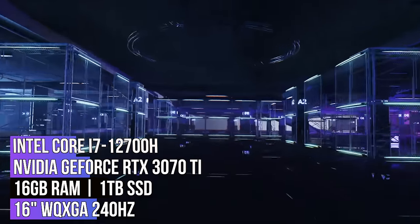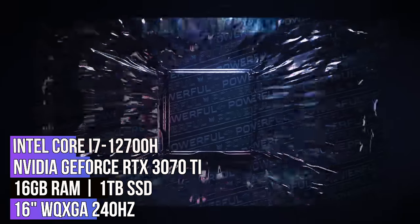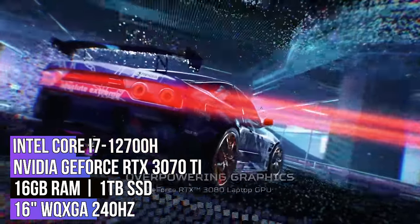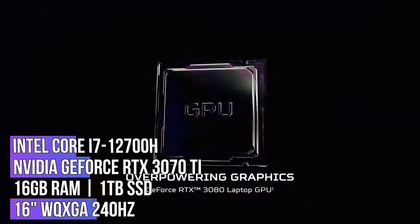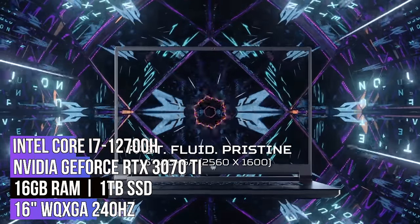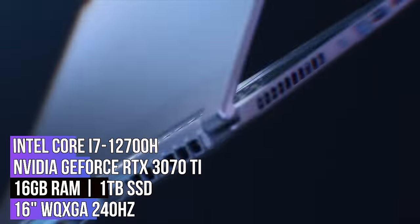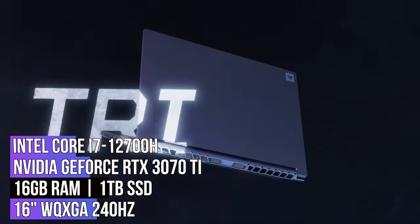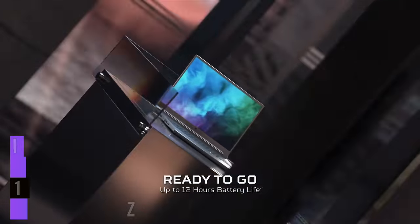The Acer Predator Triton 500 SE features an Intel Core i7-12700H processor with a GeForce RTX 3070 Ti GPU, 16 gigs of RAM, and 1 terabyte of SSD. This laptop also has a 15.6-inch Quad HD display with a 240Hz refresh rate, and it comes with a resolution of 2560x1600 pixels. The Triton 500 SE is an excellent choice for gamers who want a premium all-metal gaming laptop.